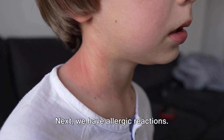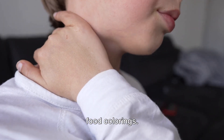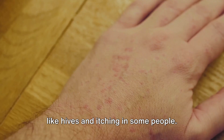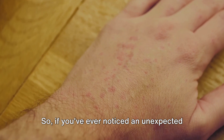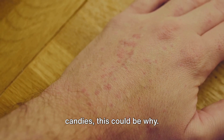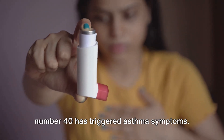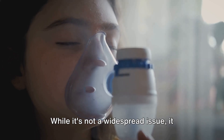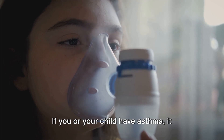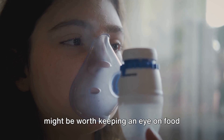Next, we have allergic reactions. Some folks, particularly children, might be sensitive or even allergic to certain food colorings. Red Dye No. 40 has been associated with allergic reactions causing symptoms like hives and itching. So if you've ever noticed an unexpected rash after indulging in red-colored candies, this could be why. Moving on to asthma — there have been instances where Red Dye No. 40 has triggered asthma symptoms. While it's not a widespread issue, it does underscore the potential for some additives to impact respiratory health. If you or your child have asthma, it might be worth keeping an eye on food labels when shopping.